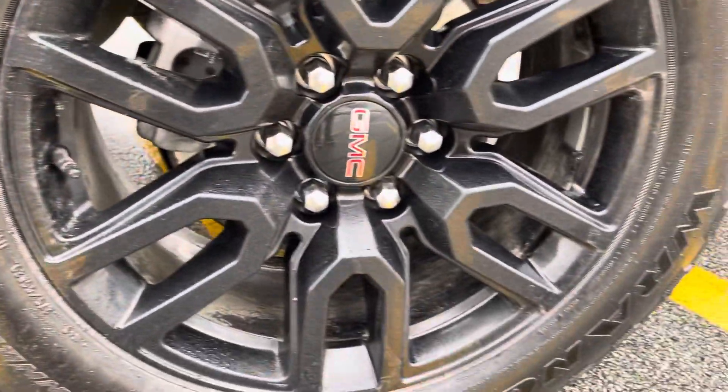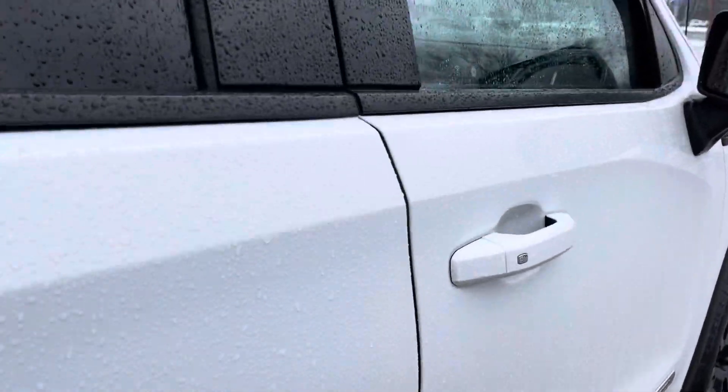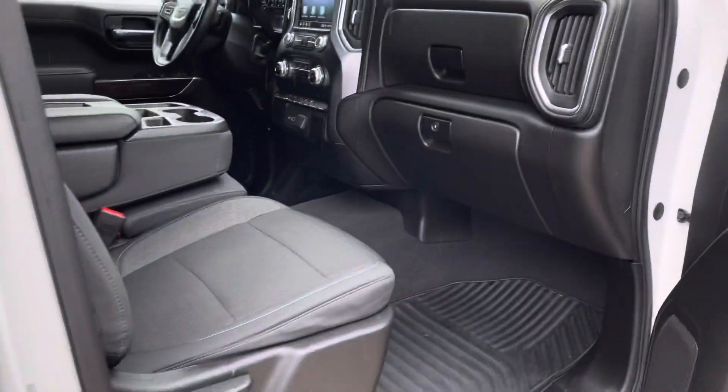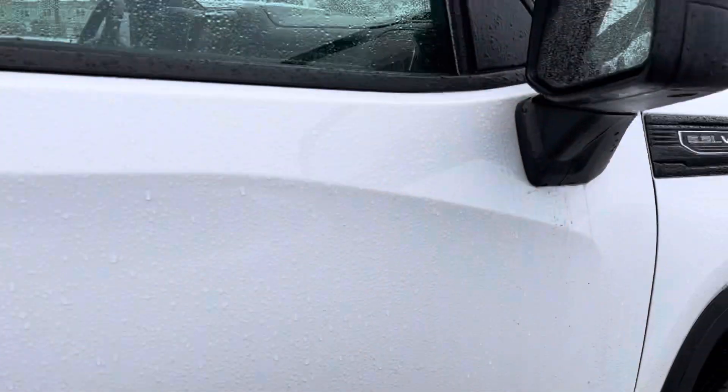Let me give you a quick view into the passenger side and show you that last front wheel. Wi-Fi is available, and OnStar is also available with a subscription.